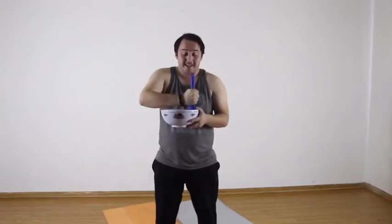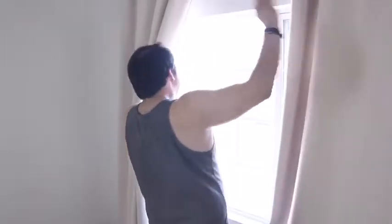Fist pumping like Pauly D, flossing, stirring an imaginary pancake batter, juggling your iPhone, juggling more things, making dolphin hands like Rebecca Black, waving out the window, and enjoying your favorite magazine.